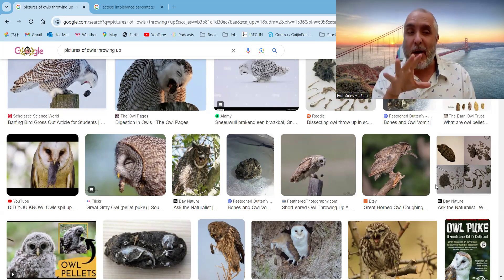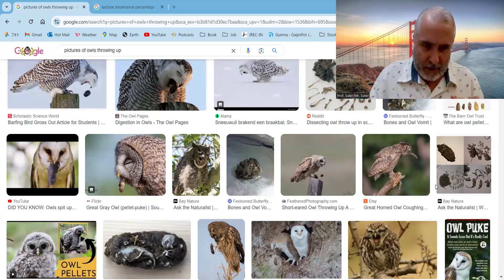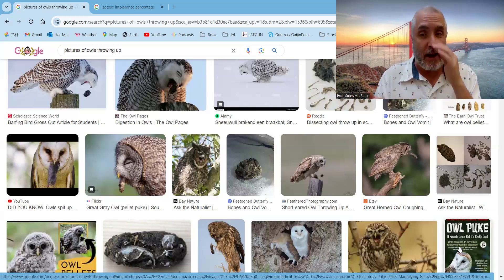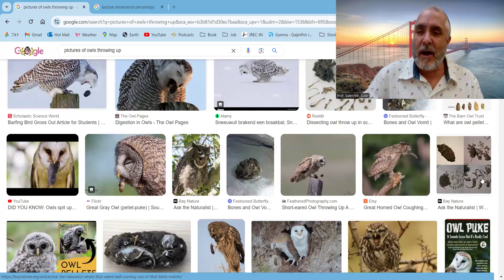So they throw those parts up as pellets. This actually helps scientists — as shown here next to the owl pellets — because researchers can analyze the contents to determine what that owl ate last, or what kinds of food it typically eats.